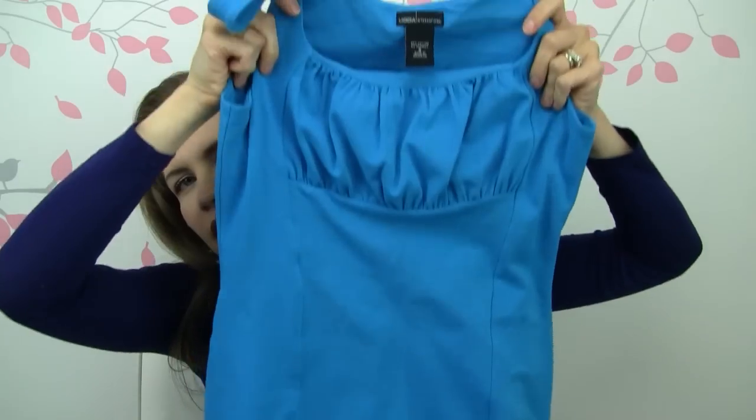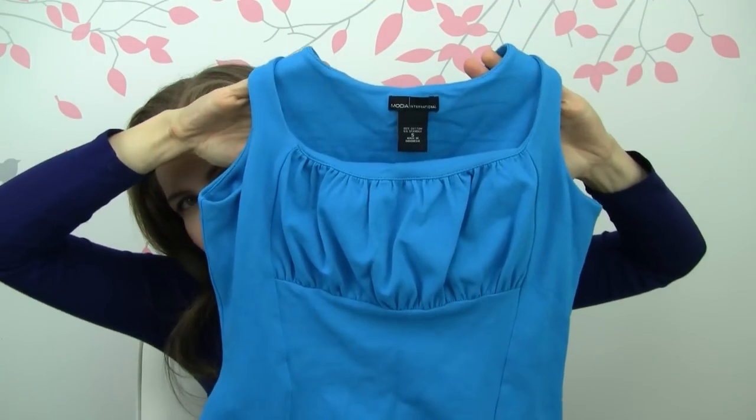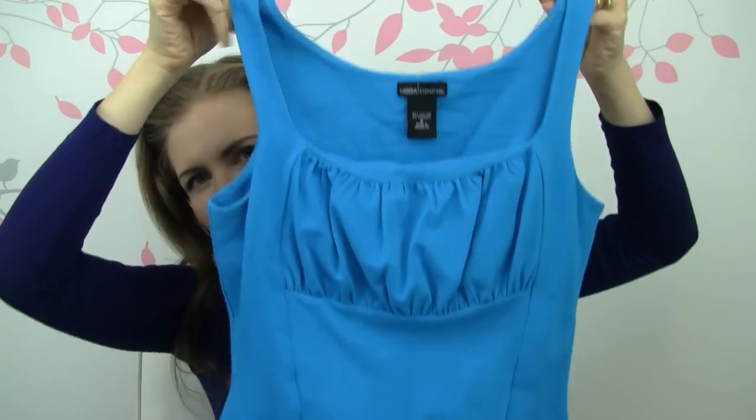This next one is the only bra top style I found that I liked and that was in my size. It's just a summer dress — I actually think I have the same or a very similar dress in a really dark navy blue color, but this one is just a cute summer dress.